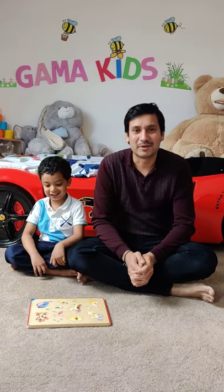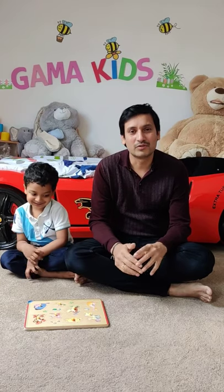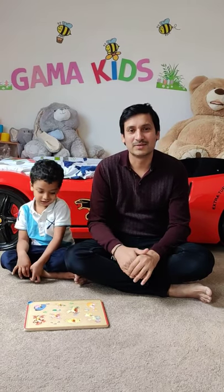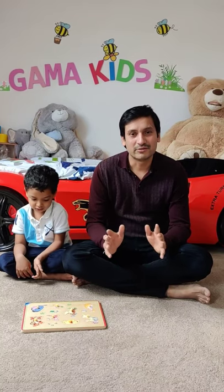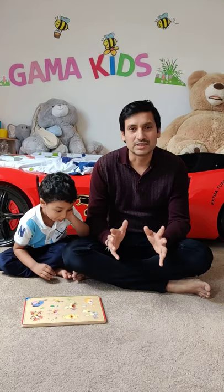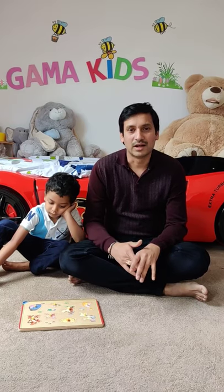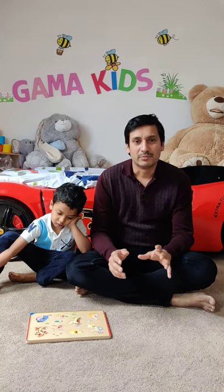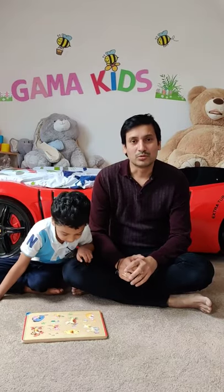Hi, welcome to my channel Gamma Kids. Gamma Kids is all about encouraging our kids to think out of the box while playing with their toys. Each toy is designed for a purpose, but we will show them different games by using the same toy. If we do so, I think it will improve their ability to think out of the box, which in turn will make them think creatively. So let's move on to today's game.